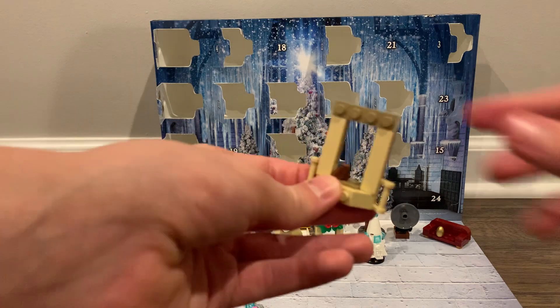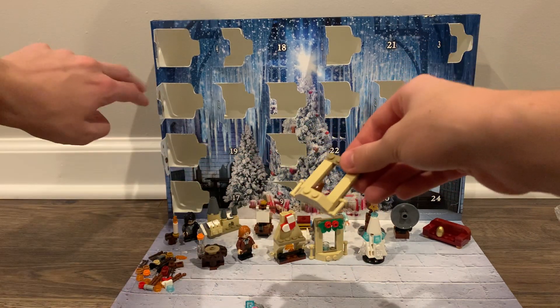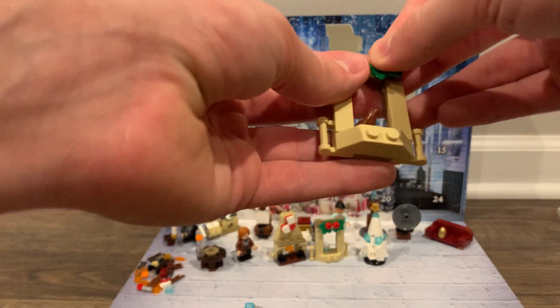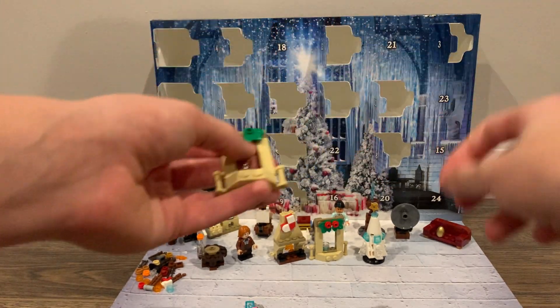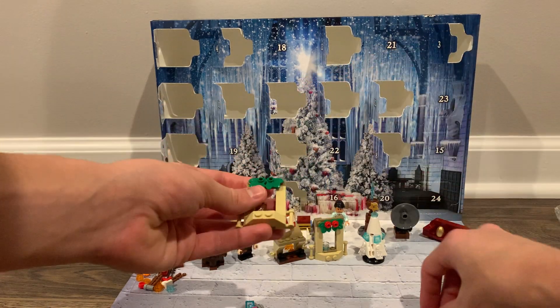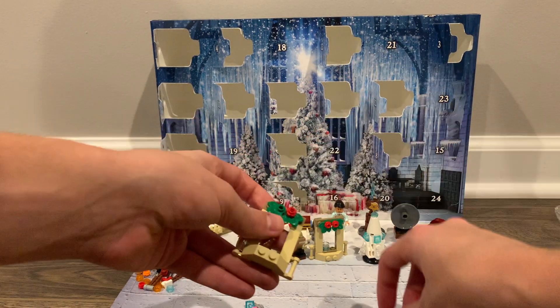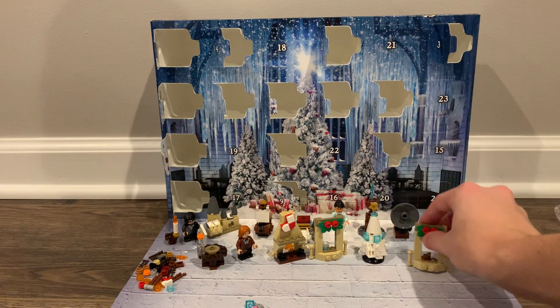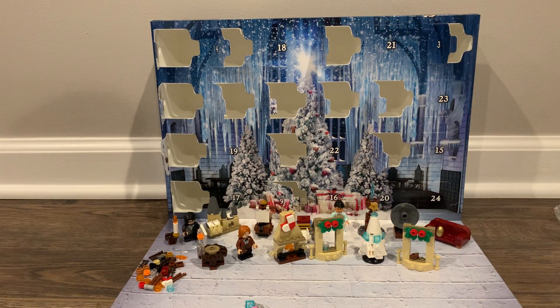Here we go. On that toad. And there we go. Well guys, I hope you did enjoy today's video. If you did, please hit that like button, please do subscribe and hit the notification bell with comments in the comment section down below. And I hope to see you all tomorrow for our next Advent Calendar video. Goodbye.